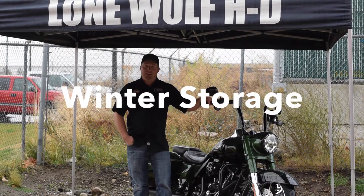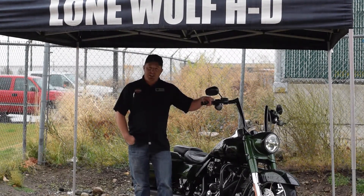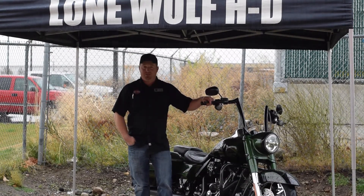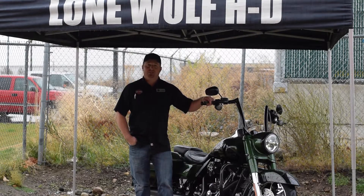Hey, this is Matt over at Lone Wolf Harley-Davidson, and if this is your idea of winter storage, we may have a better solution for you. Our winter storage is only $250 from October to March 31st, and that $250 can be used towards the labor portion of any work performed while your bike is in service.